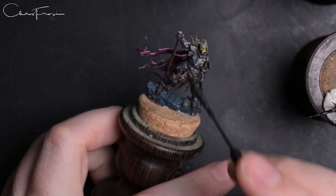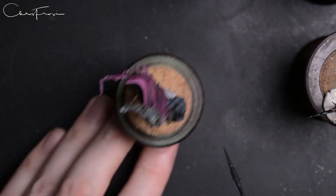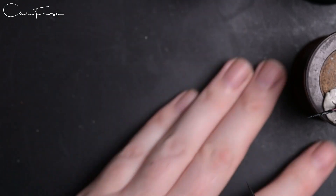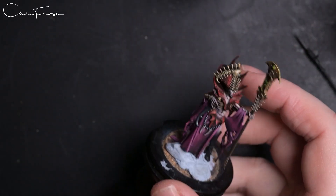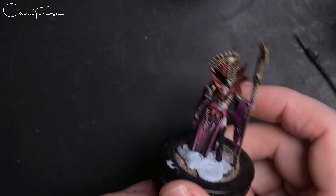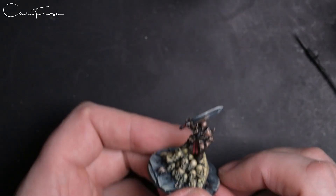I need to get cracking on these. Over the next couple of weeks I'll put a lot of effort in to get them closer to finished. We have seven weeks, but seven weeks goes very very quickly.